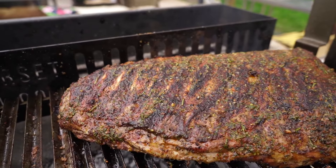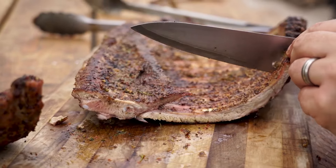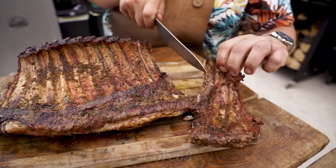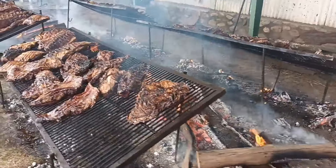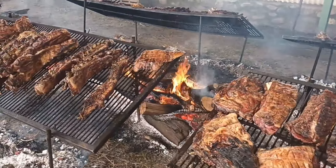The flavour of asado ribs is special because of the combination of sweet, tender beef, melted fat, and crispy skin. The attractive colour of the dish comes from being slow grilled over charcoal, which creates a dark brown outer shell that looks as good as it smells.